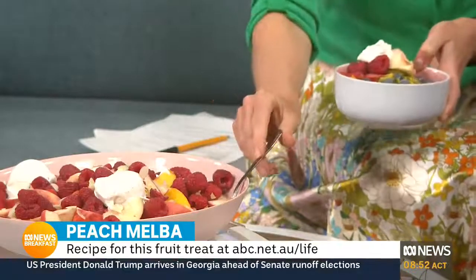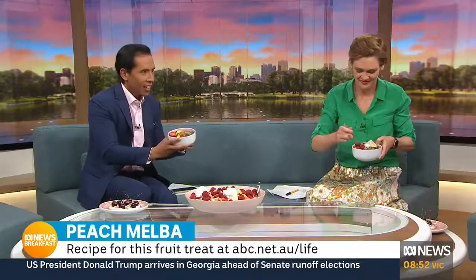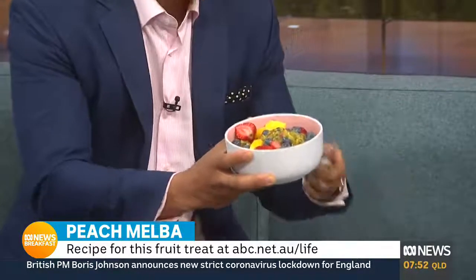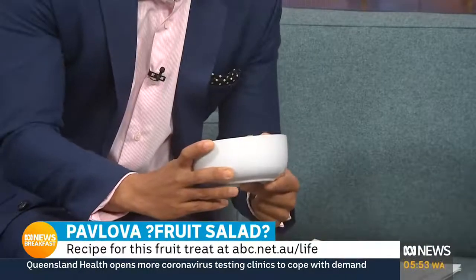We've got mango in the pav. Pavlova is all about the meringue, but there's none of that here. There's passion fruit in this — tell us about how this is a pav without the pav. Pavlova is traditionally all about the meringue, but it's actually really all about the fruit — the meringue is more like an edible plate. So the fruit here is mangoes, blueberries, strawberries, and passion fruit pulp. That combination together is really fabulous.